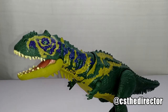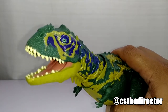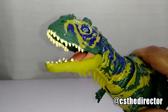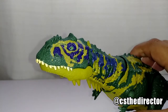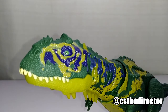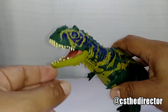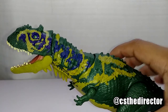Like the other Sound Strike figures, you just hit the tail to activate the sound. It's really nice because you can close the mouth and open it when you want, as opposed to the ones from Dino Rivals where some of their mouths are permanently open and look a little funky.